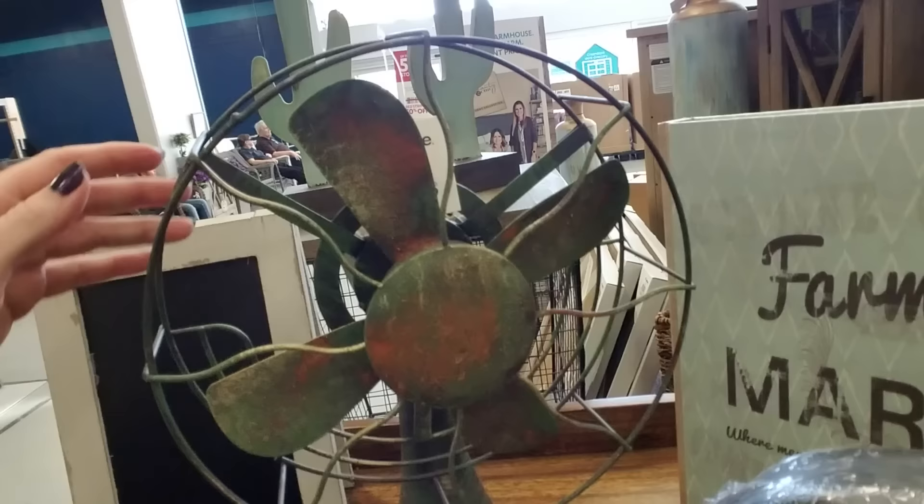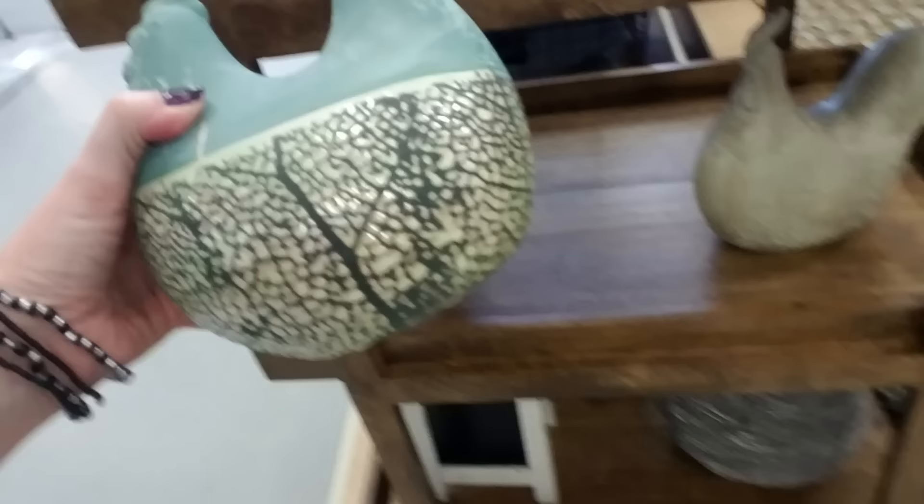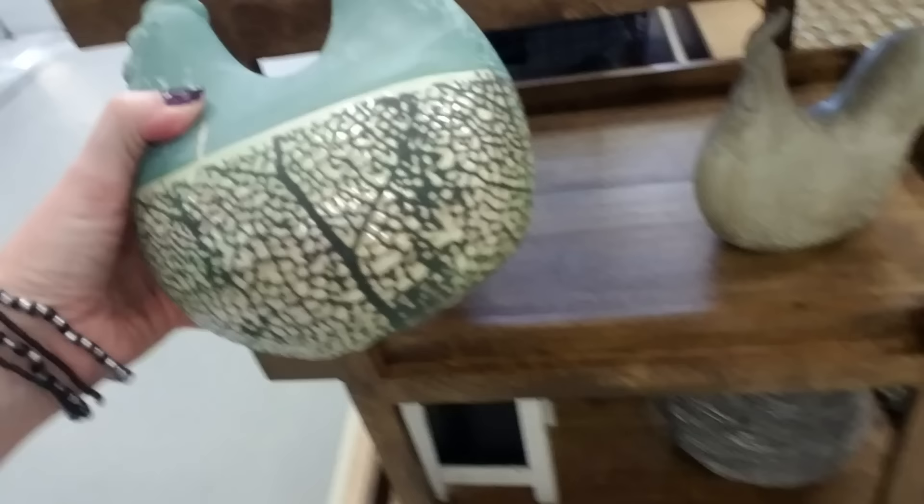My initial impression is that their prices are extremely high. Oh look at this — it's a fan that doesn't work, it's $30. There's a customer over there taking out her wrath on a bunch of carts. Look at this though — that's adorable, a little chicken.